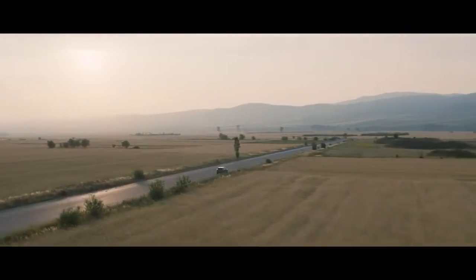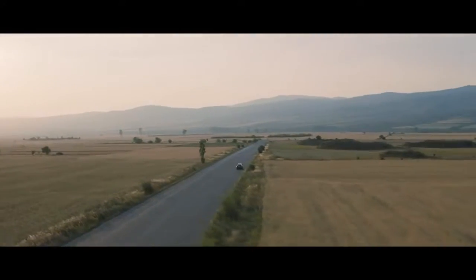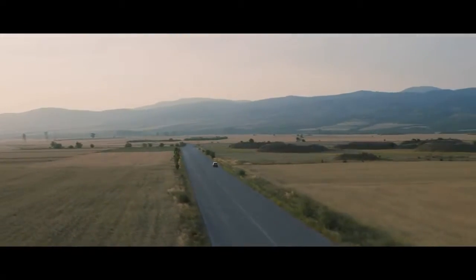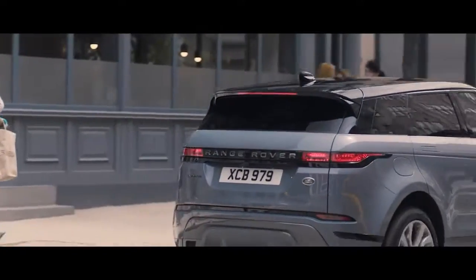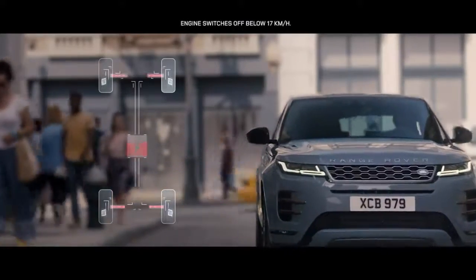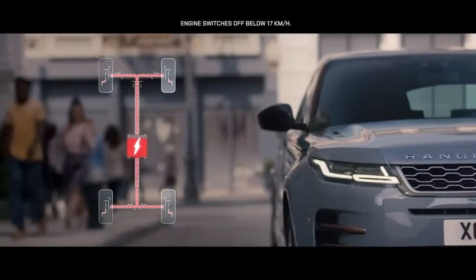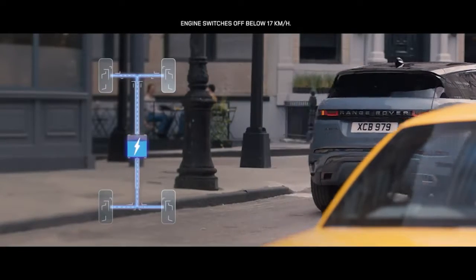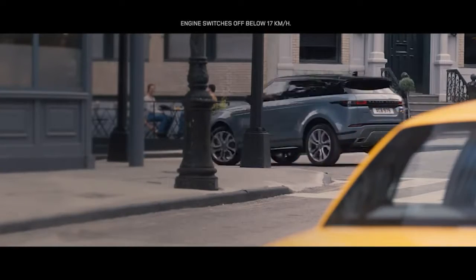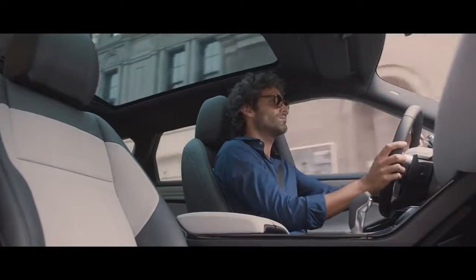Complementing the all-wheel drive engines is MHEV, or mild hybrid technology. The system harvests energy from deceleration and redeploys it to assist the powertrain upon acceleration, making the vehicle more fuel efficient and better for the environment.